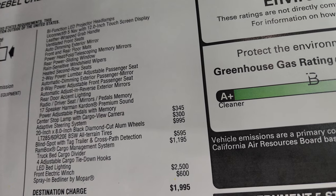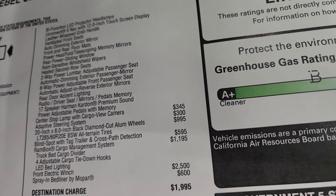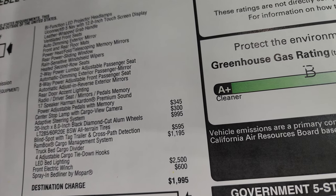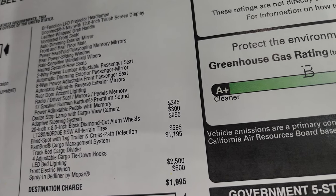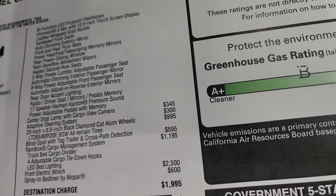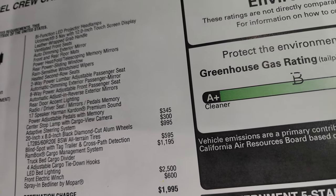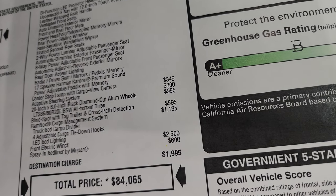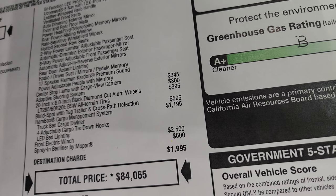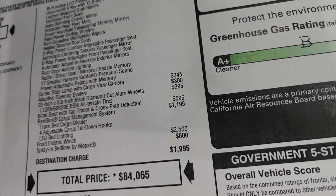Power adjustable pedals with memory and center stop lamp with cargo view camera is a $345 option. Adaptive steering system is $300. Those 20-inch wheels are $995. Blind spot with rear cross-path detection and trailer detection is $595. Cargo Management Ram Box system is $1,195. The front electronic winch is $2,500, and spray-in bed liner by Mopar is a $600 option.